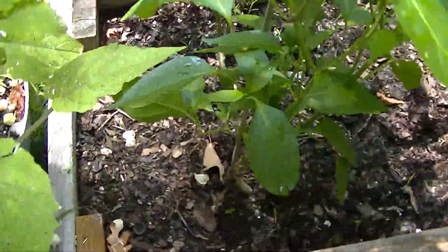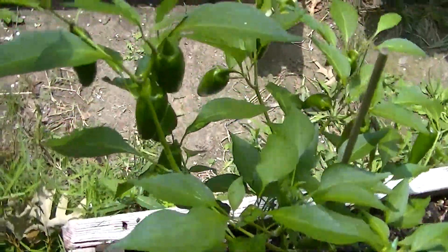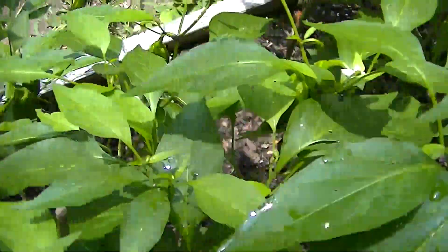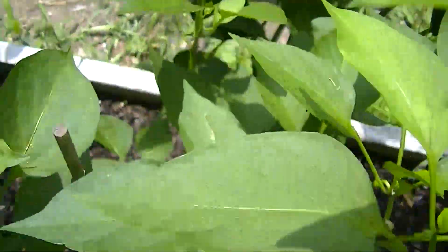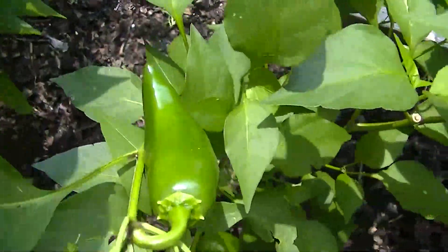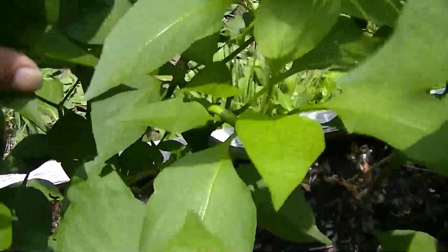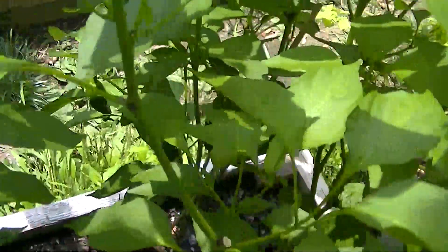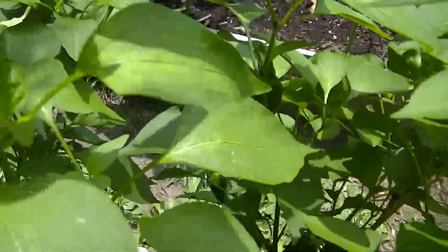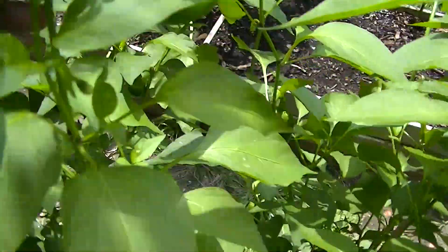This is the jalapeños, and they're doing pretty good — got quite a lot of jalapeños. They're probably going to have to be harvested soon. I'm probably making a video of that. I've got some more in the fridge too that I've got to probably start the process and can.